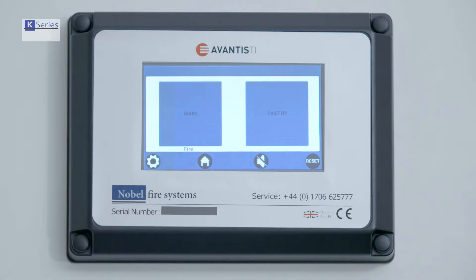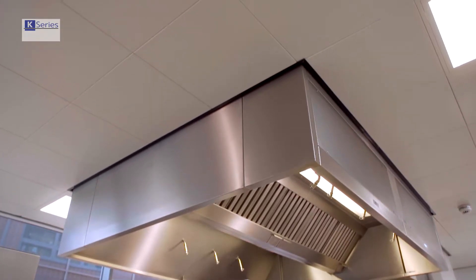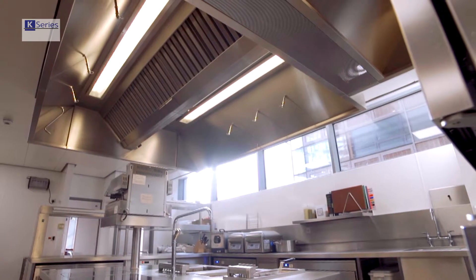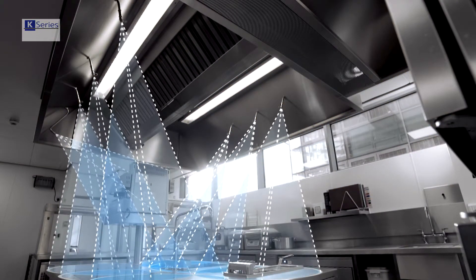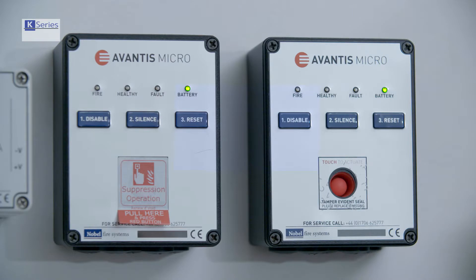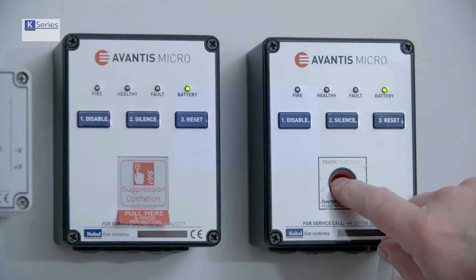If a fire breaks out, the control panel receives the detection signal and automatically activates hidden-from-view stainless steel cylinders, dispersing a highly effective wet chemical designed specifically for fast flame knockdown and fire suppression. The micro control panel also allows for manual operation if required.